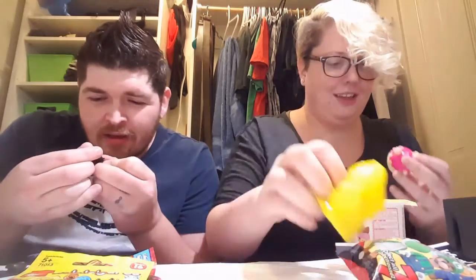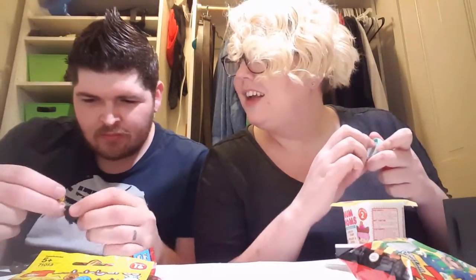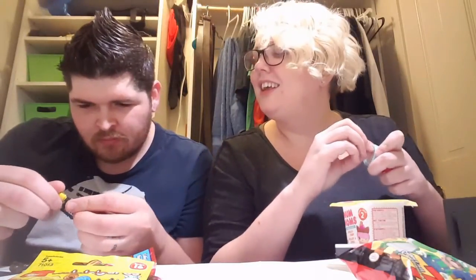Cassie is going to open her Num Nums first, and I'm going to open a Lego person. So it might be either a lip gloss or a stamp, we'll see. Looks like I got... I don't know what this is. Got a little backpack though. Oh, he's like a fighter pilot.